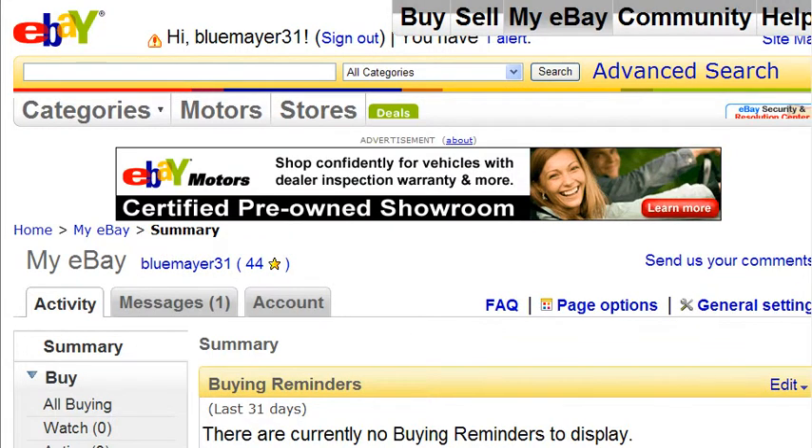It has been eight days since I listed my auction for the transformer toy, and my auction ended last night. In this video we're going to take a look at how well it did and analyze the results.